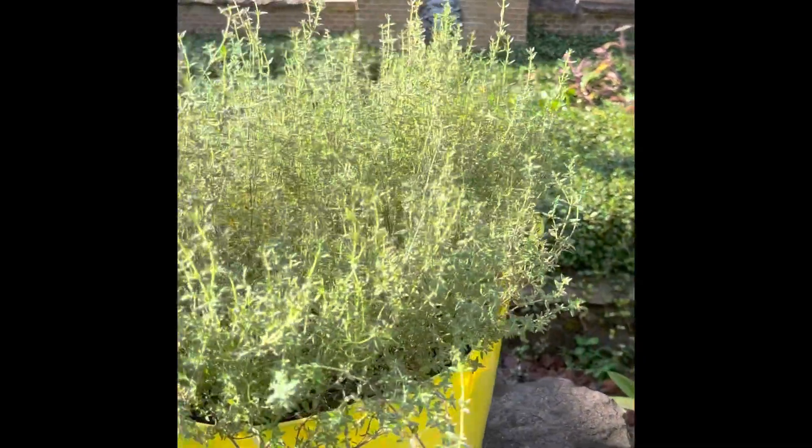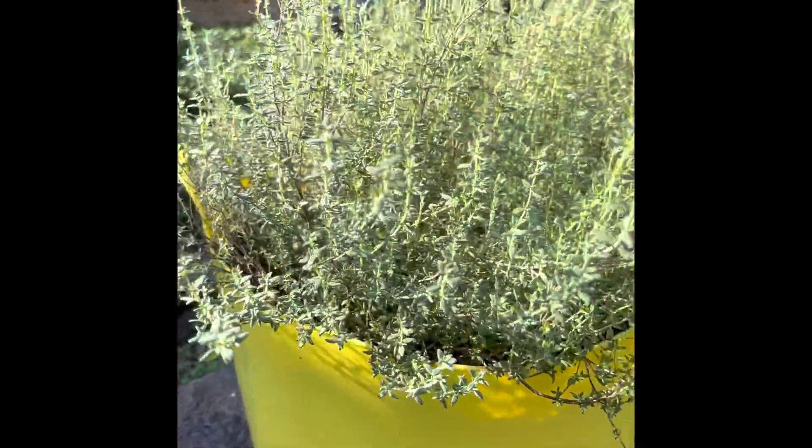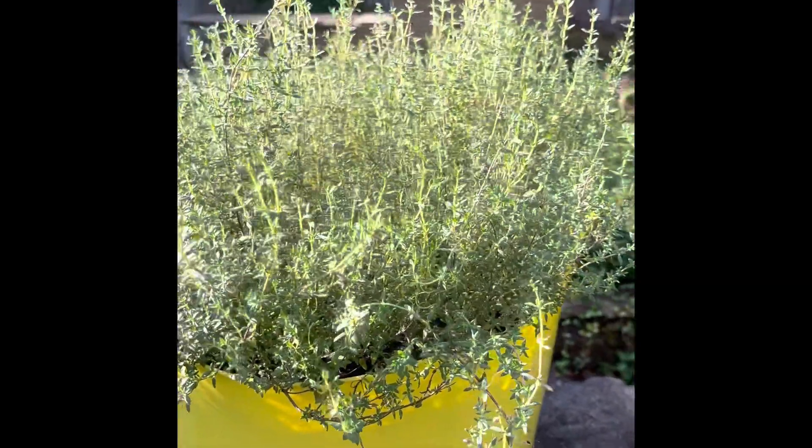First up, I have that immunity booster — the thyme. Check out the thyme, y'all. It's looking pretty good, yeah, thyme is looking pretty good.